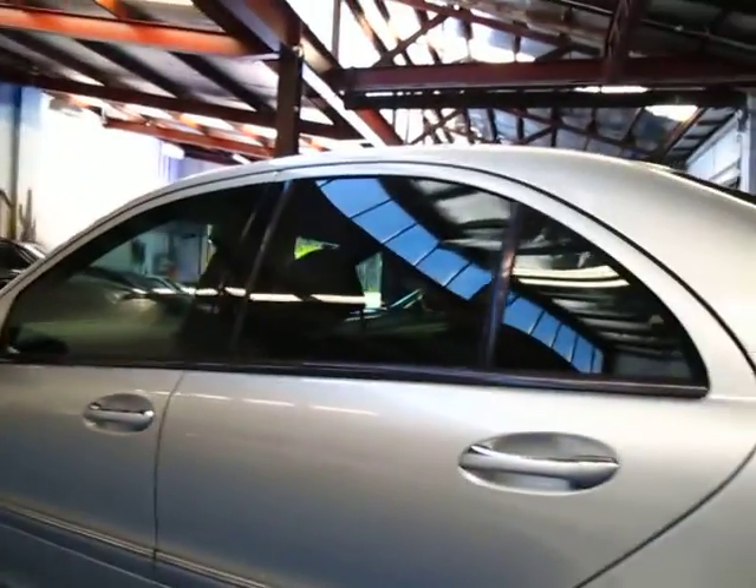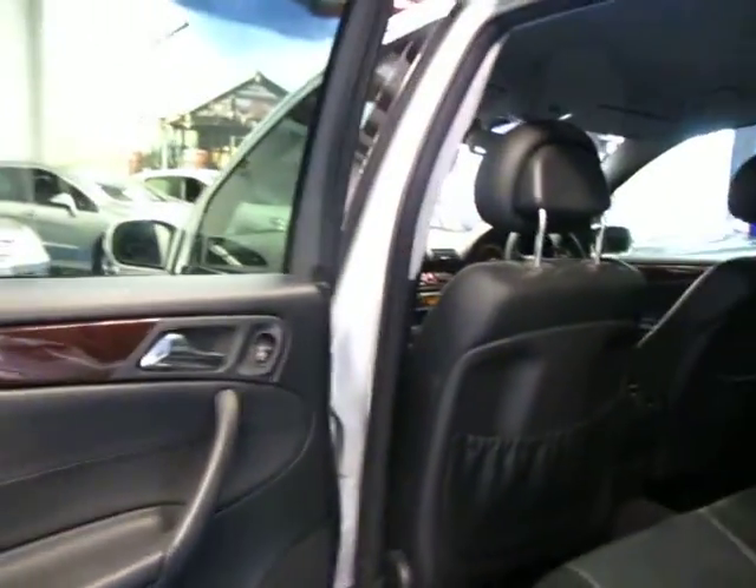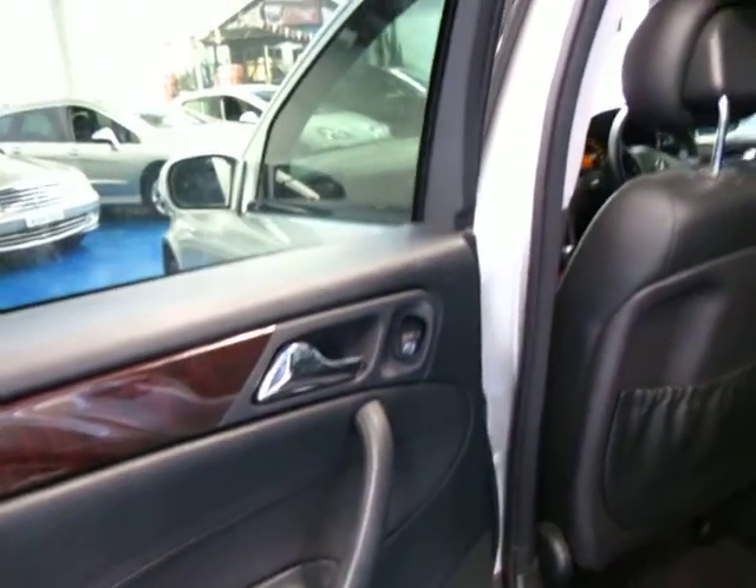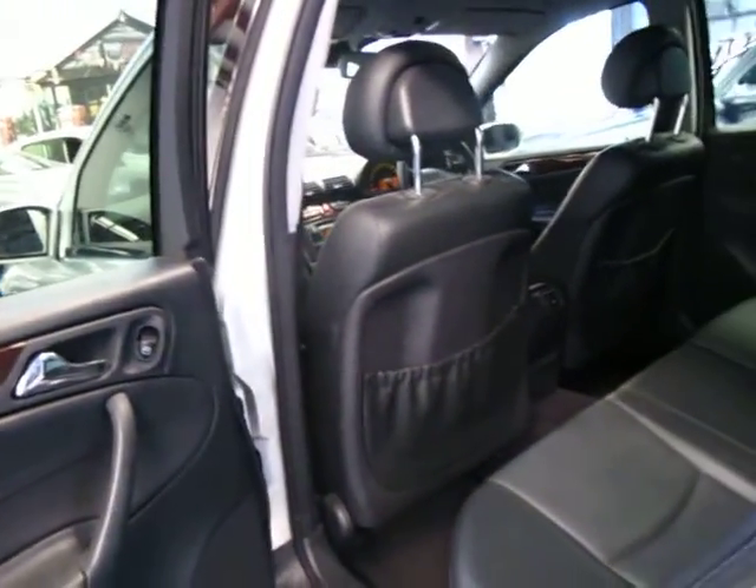The Elegance is a much nicer car than the Classic — it was far more expensive when it was new, and there are a few reasons why. Obviously you get a lot of the chrome stripping around the car including on the door handles. You get power windows all around, dual airbags, side airbags. It's got wood grain — that's one thing just the Elegance has — wood grain in the front, the back, and in the centre console.